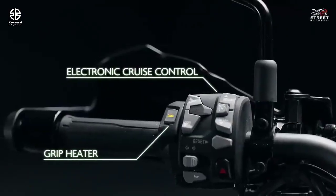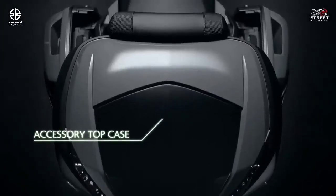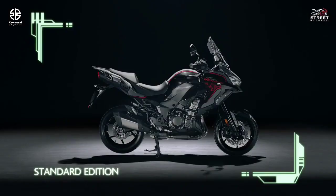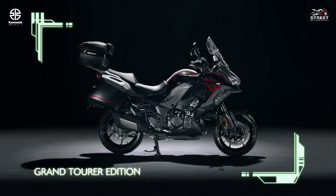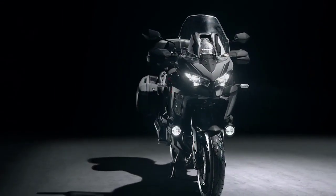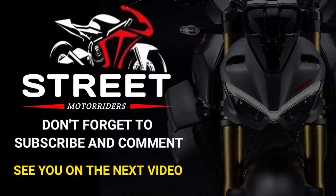KQR 28-liter saddlebags are easily attached and removed without tools for increased convenience. The Versys 1000 SE LT motorcycle can accommodate both an accessory top case and the standard hard saddlebags simultaneously.